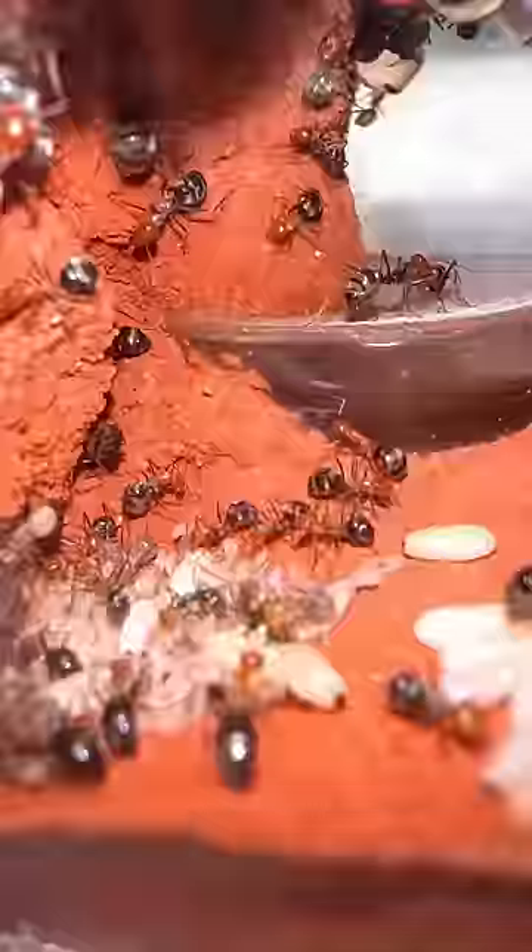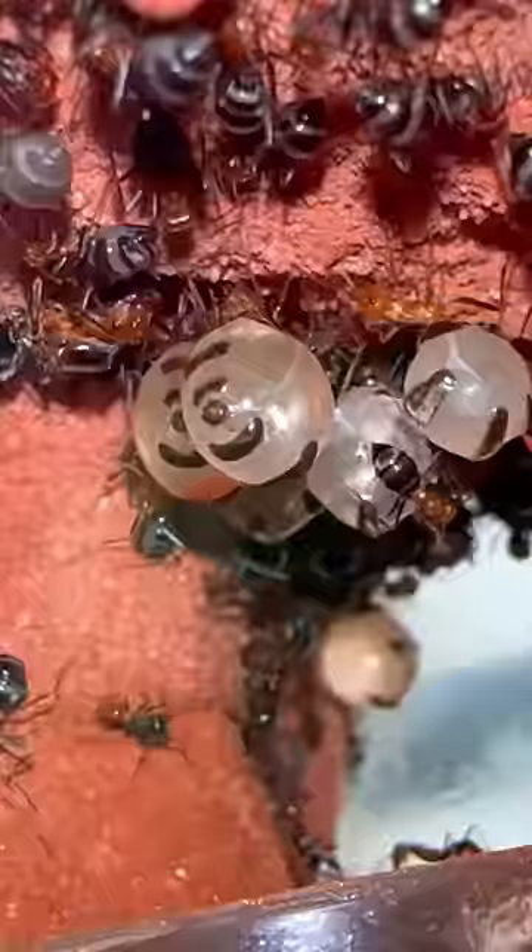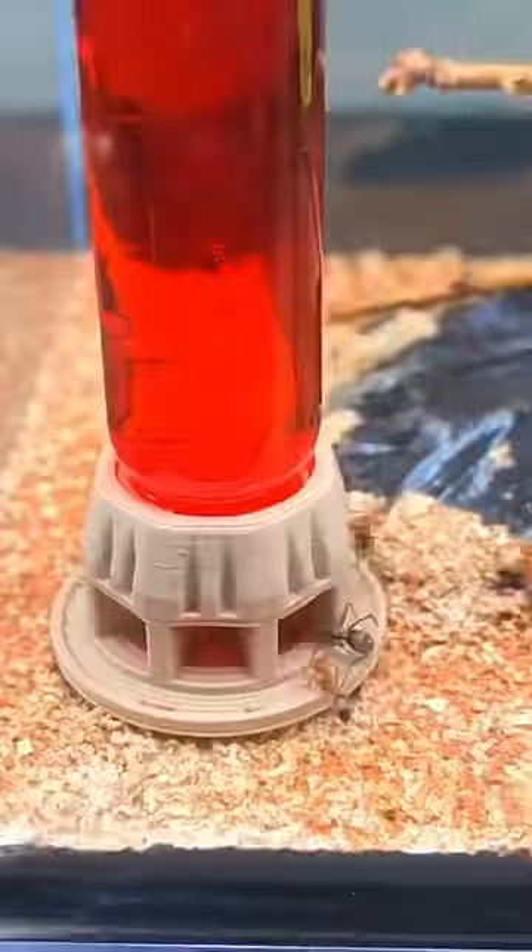So I checked inside the nest and noticed that only one or two ants had some red nectar inside, which was a big surprise for me. Usually, they swarm this stuff, but for some reason, they wanted nothing to do with it. And I still don't know why.